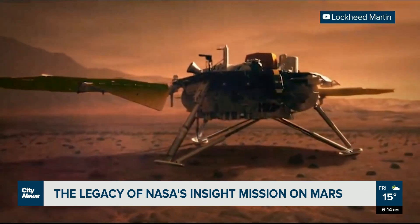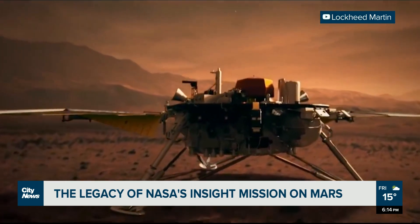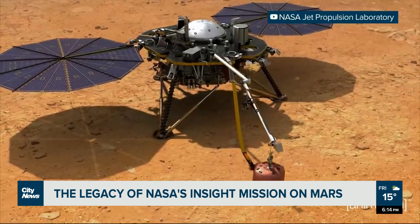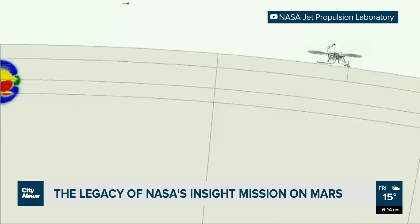One quake, measured just this month, was a magnitude 5, causing vibrations to bounce around the planet for at least six hours. You can think of it like doing CAT scans of a person — they release energy, and that energy propagates through the planet's interior, and we're able to essentially image the planet's interior, its layers and differences in composition.